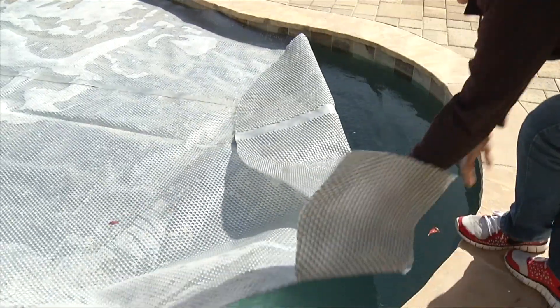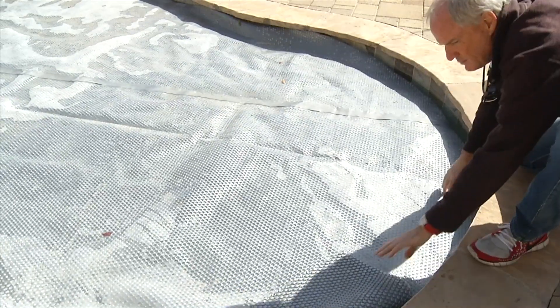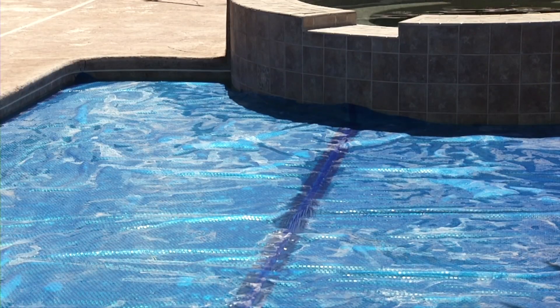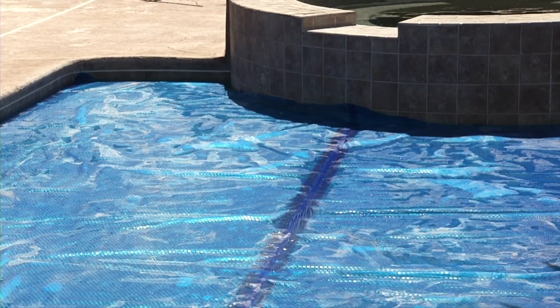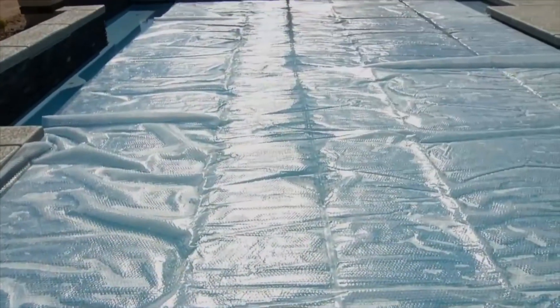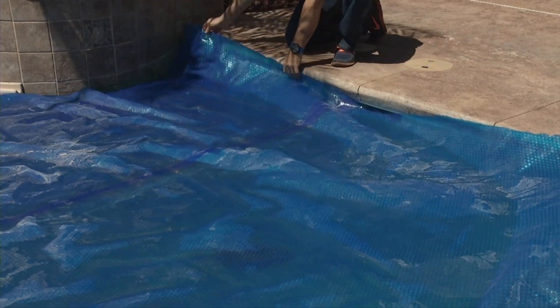First and foremost, cover up. Pools can lose up to four inches of water a week to evaporation in the blistering summer, and the best way to cut those losses is to purchase and use a pool cover. If all residential pool owners in Las Vegas used a cover, evaporation losses could be reduced by about 40 percent — that's about 9,500 gallons or more per home each year.